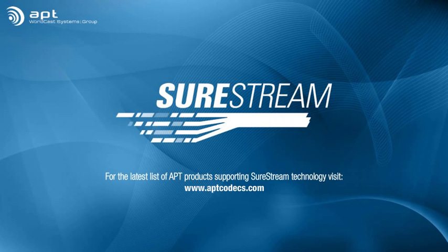With SureStream technology, you can save thousands on your audio transport bills and still offer your listeners the highest quality sound.